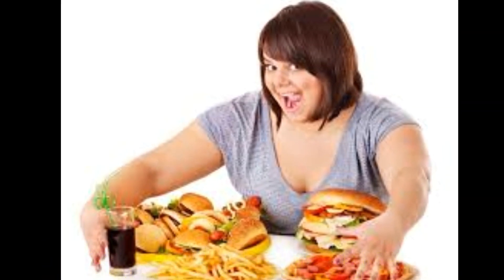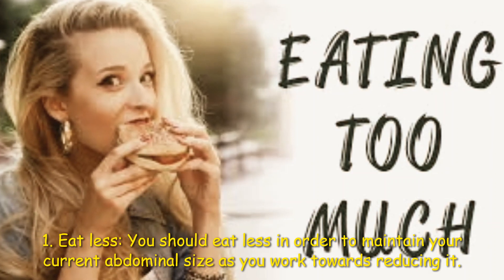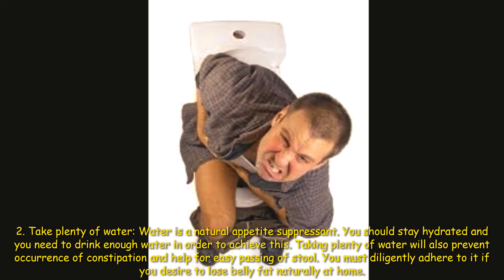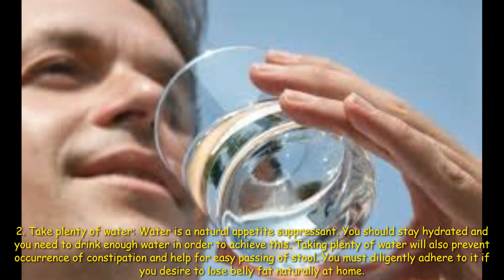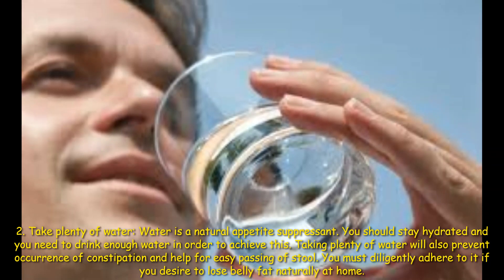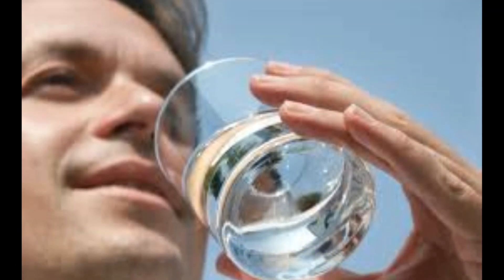You should eat less in order to maintain your current abdominal size as you work towards reducing it. Second: take plenty of water. Water is a natural appetite suppressant. You should stay hydrated and drink enough water. Taking plenty of water will also prevent constipation and help with easy passing of stool. You must deliberately adhere to this if you desire to lose belly fat naturally at home.